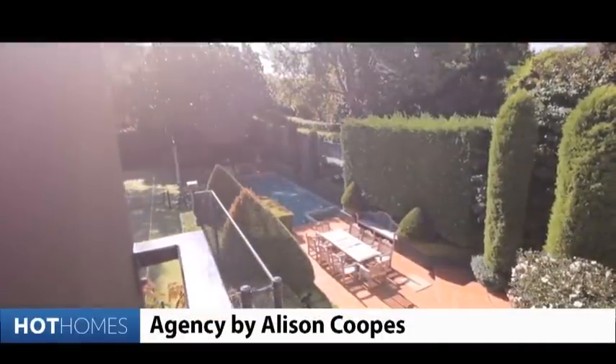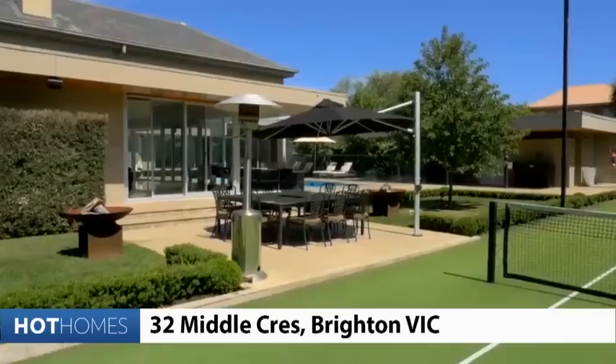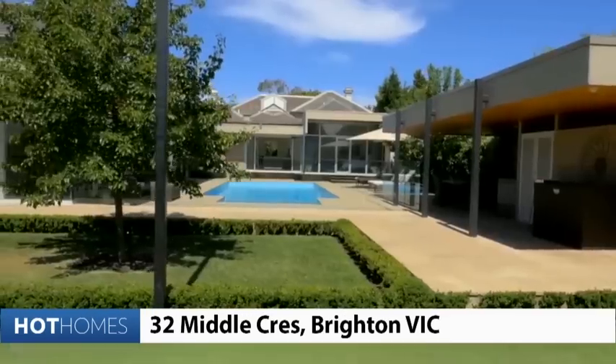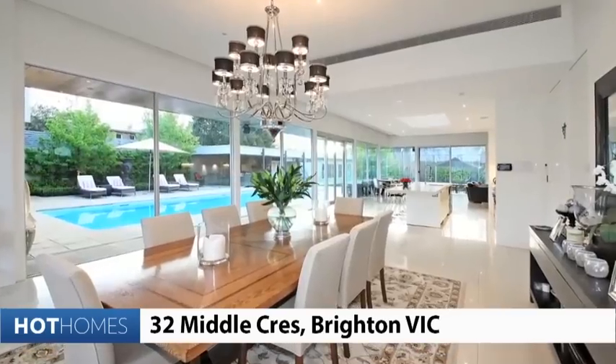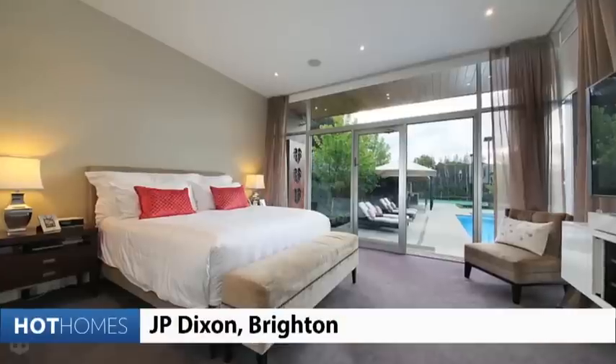In Melbourne, well Brighton, is this modern six bedroom property with superb landscaping that balances the garden, the pool and the tennis court in a very contemporary context. It is, dare I say, faultless, with a price expectation of 15 million dollars.